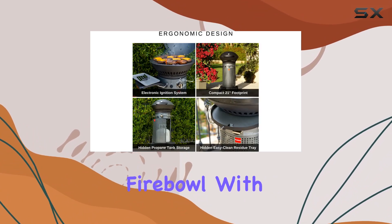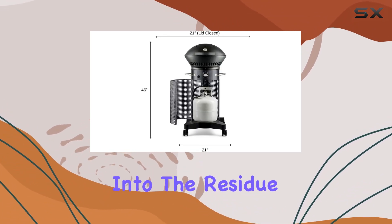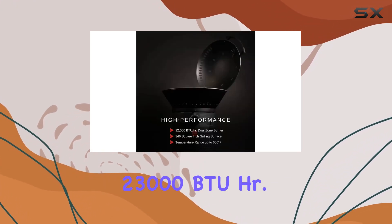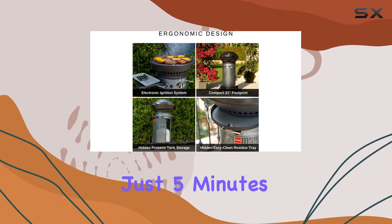The porcelain enamel fire bowl with a drop-through residue removal system ensures easy cleanup, allowing grease to slide straight into the residue tray. But what about performance? The upgraded 23,000 BTU/HR dual-zone burner system means you can achieve temperatures up to 500°F in just 5 minutes.